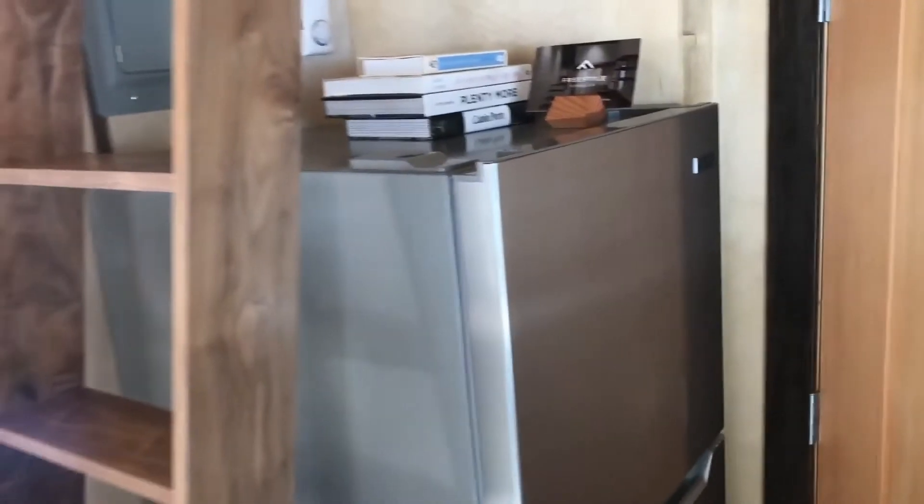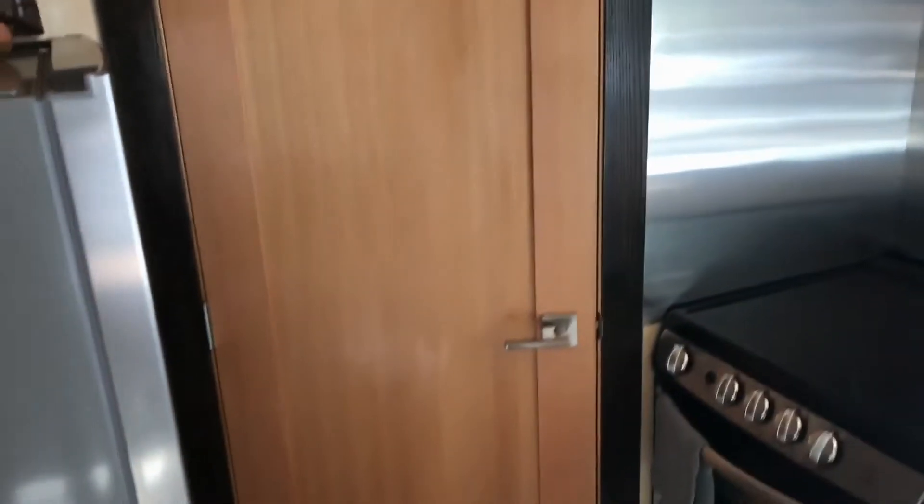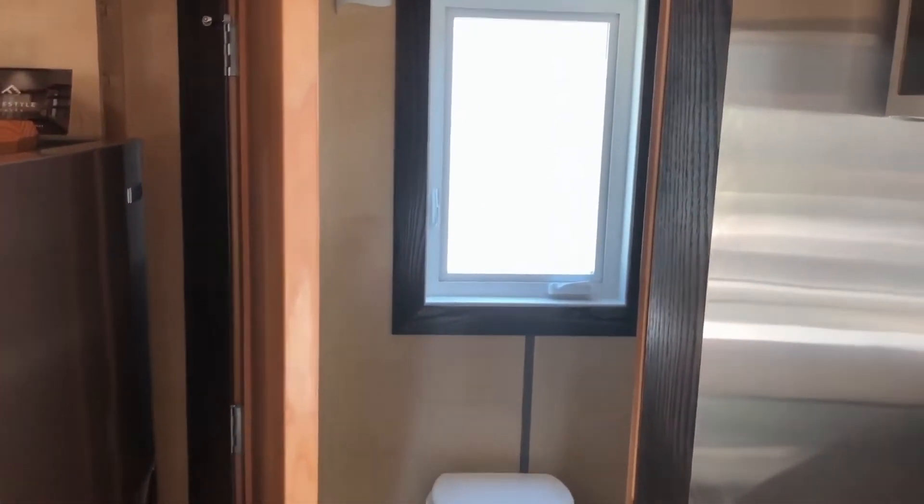On this side we have an apartment-sized fridge — a decent size with a freezer. The door to the bathroom is a fir door. I do like an actual hinge door instead of a regular pocket-style door — it prevents smell a little bit more and provides some noise control.